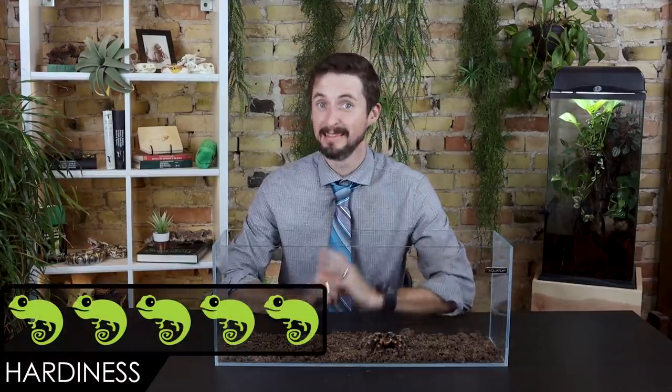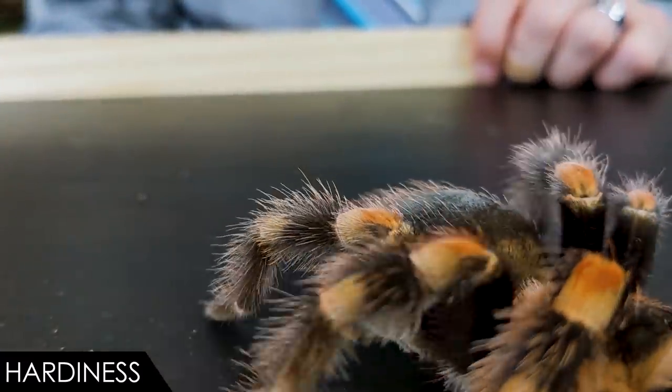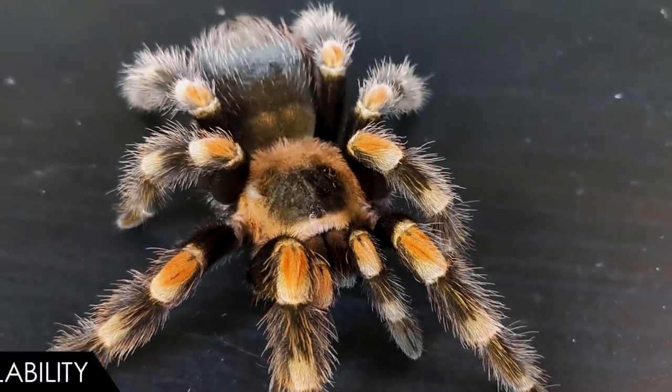When it comes to hardiness, we give the Mexican Red Knee tarantula a score of five out of five. This is a solid spider. Be sure to get one from a breeder you trust, like Great Basin Serpentarium, from whence this spider came. Be careful around molts, as this is a vulnerable time for arthropods, and they're probably going to do great.